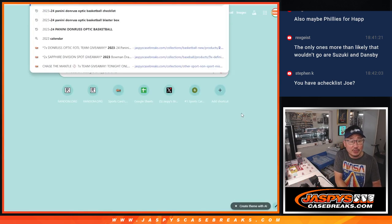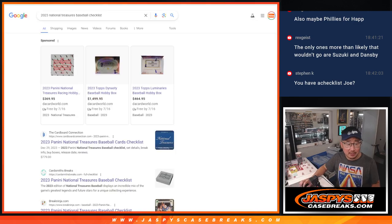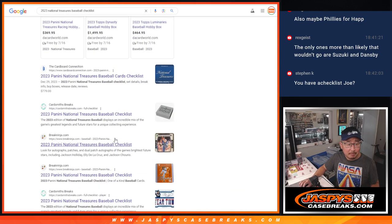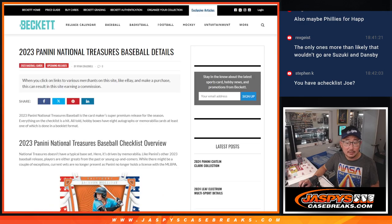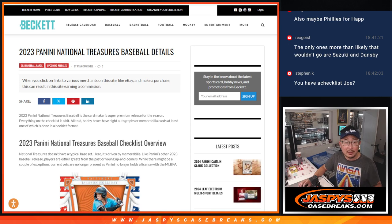I don't have a checklist handy, but I can get one to you, Stephen K. Let's Google it - National Treasures Baseball checklist. I like the Beckett checklist. There it is. Checklist is in the chat.